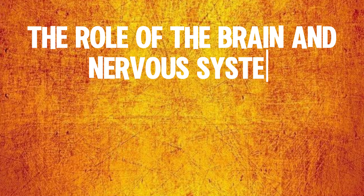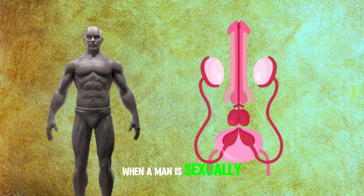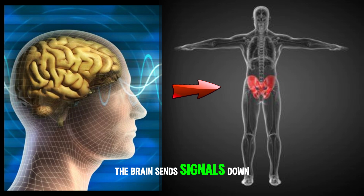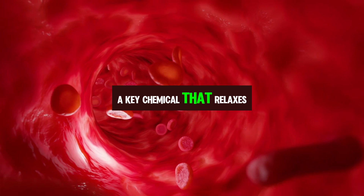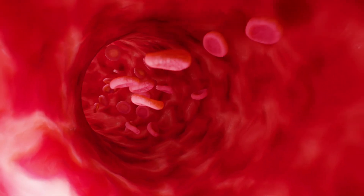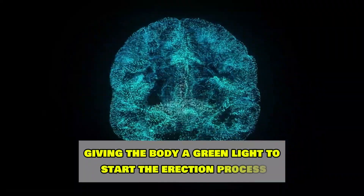Did you know that an erection actually begins in the brain? When a man is sexually stimulated — either physically, visually, or even just through thoughts — the brain sends signals down through the spinal cord to the pelvic nerves. These nerves release nitric oxide, a key chemical that relaxes blood vessels and allows more blood to flow into the penis. Think of this as the brain giving the body a green light to start the erection process.